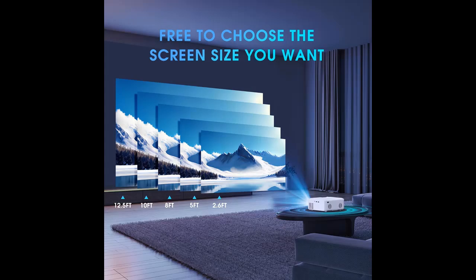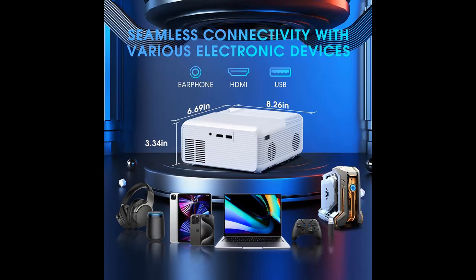Every detail comes to life in vibrant colors and striking contrast, immersing you in a world of vivid imagery. Whether it's outdoor movie nights or indoor home theater experiences, create unforgettable memories with your family and friends anywhere you go.